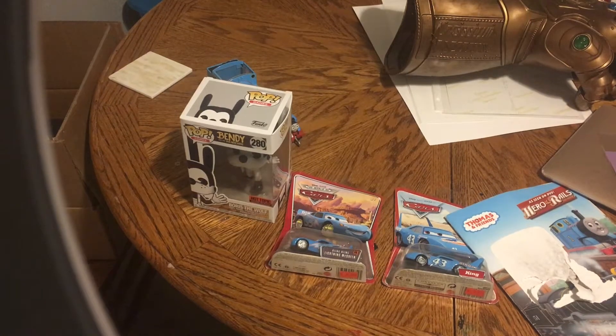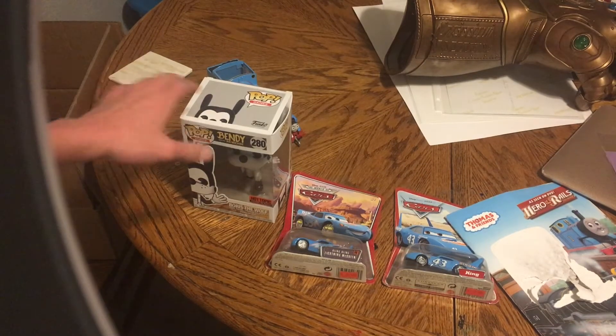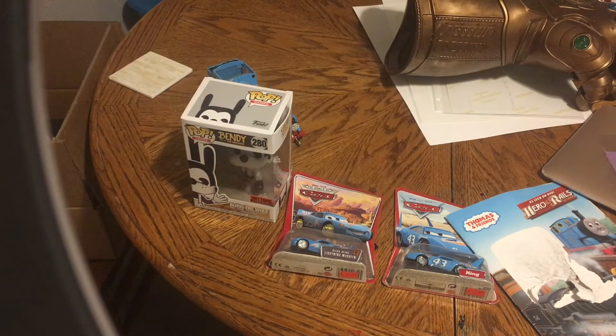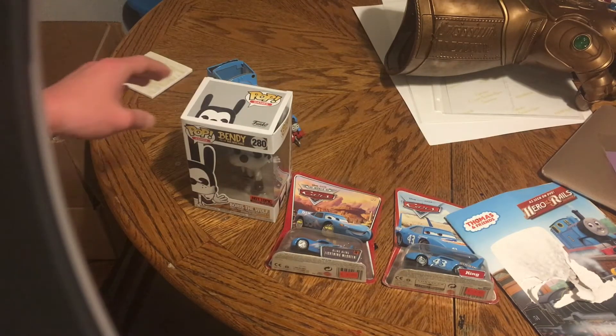Hi everyone, it's Cinnamon Man back here again, and today we are going to unbox and review the stuff that I got from Comic-Con today.